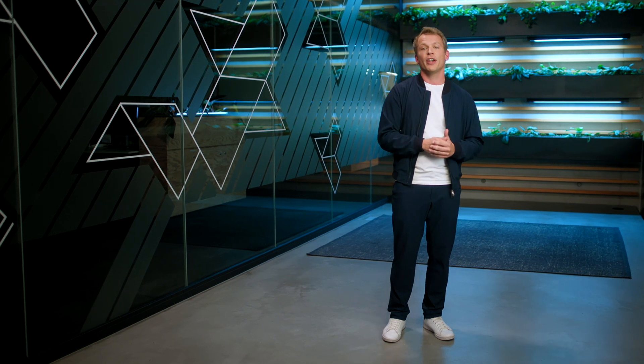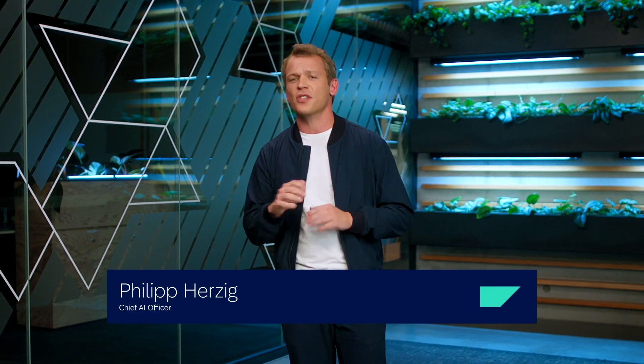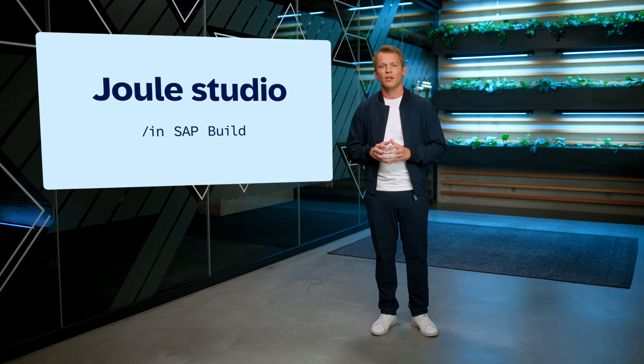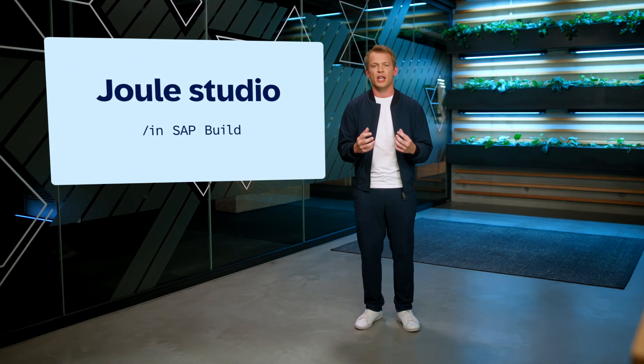At the end of this year, we will have 80% of SAP's most-used workflows covered in Joule. Having so much content already delivered out of the box is phenomenal, but it's not enough. This is where we're excited to announce Joule Studio as part of SAP Build. Joule Studio allows you to augment Joule's power and intelligence to arbitrary applications in your landscape, and you can now use Joule Studio to design a new custom skill.